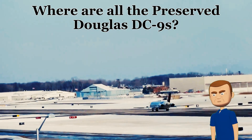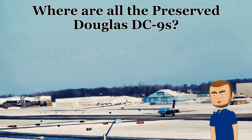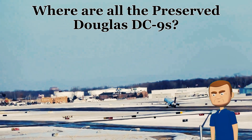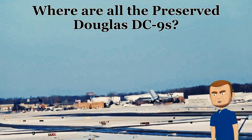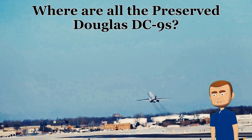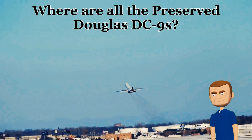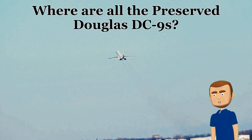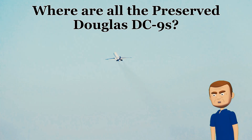We're going on a journey to seek out the incredible DC-9s that have been saved from the scrapper's torch — from meticulously restored airframes gleaming under museum lights to unique examples carefully maintained for other purposes. We'll explore the stories that these grounded birds still have to tell. Get ready to step back in time and witness the enduring legacy of this legendary airliner.